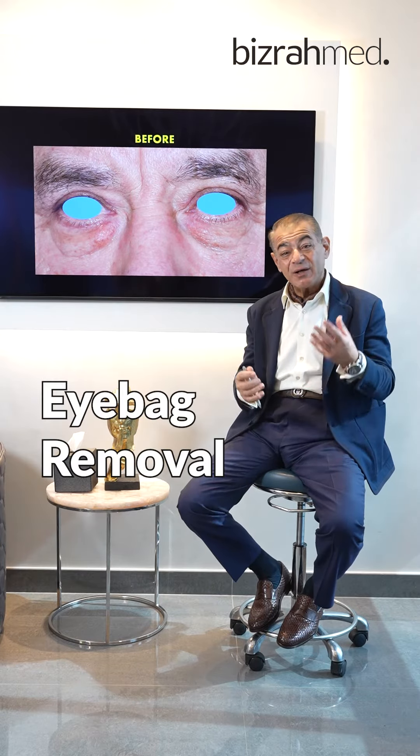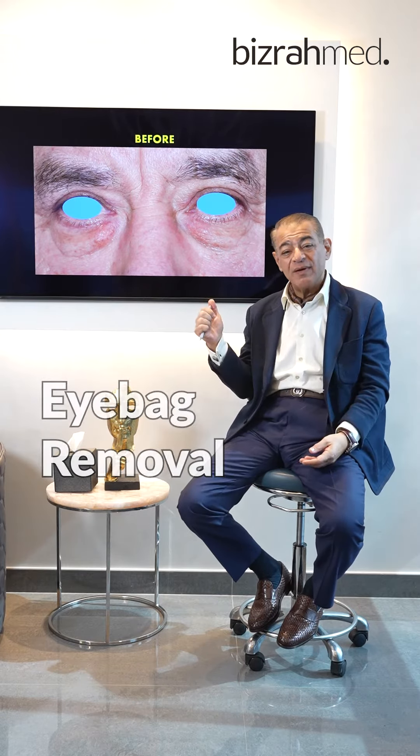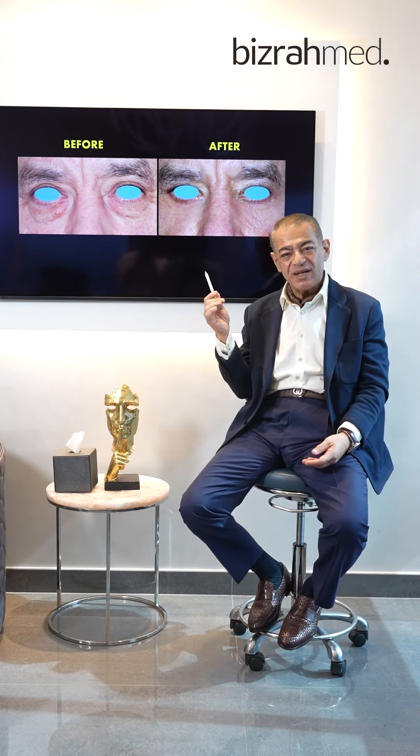In this case of upper and lower blepharoplasty, the patient has got fullness around his eye, as you can see. It's caused by the accumulation of fat, so the fat was removed from the upper eyelids along with the excess skin from the upper eyelid.